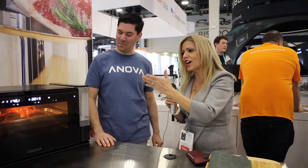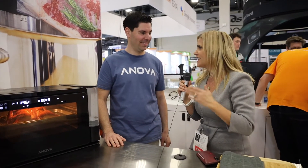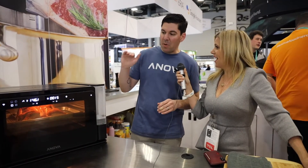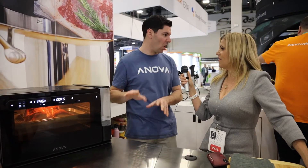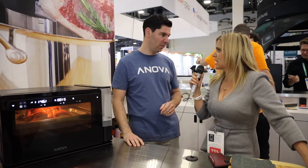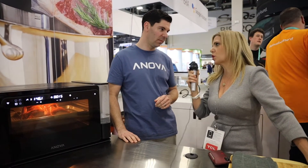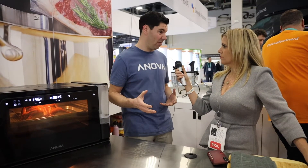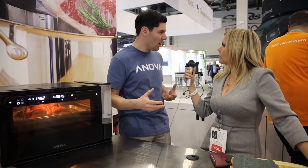We're at CES and I'm hungry. Anova just launched the Anova Precision Oven — tell us what it does. This one is pretty revolutionary. It is the most precise convection plus humidity-controlled oven for the home countertop — convection and steam working together. So why do I need convection and steam together? Here's the thing most home cooks don't realize: food is mostly made of water. So if you're not controlling the water in the air, how are you supposed to control the water in the food? Very well put.